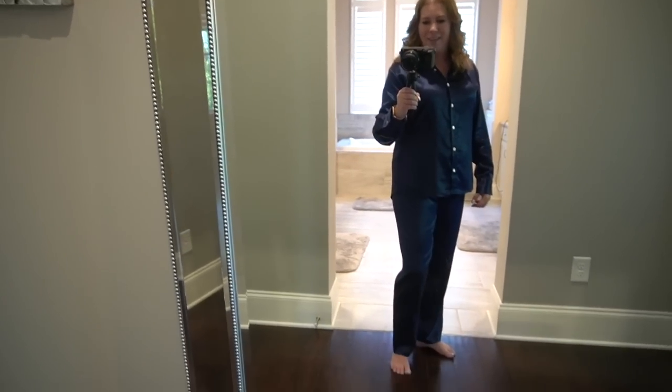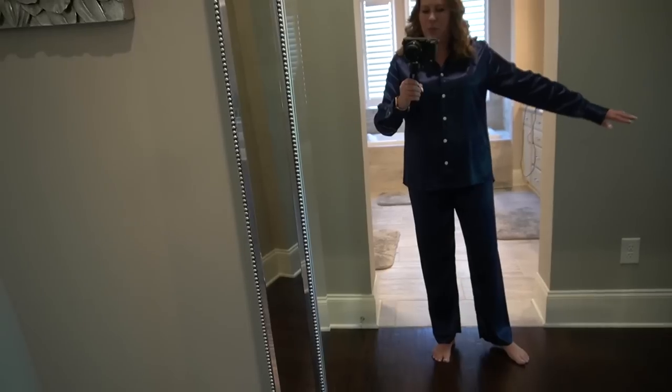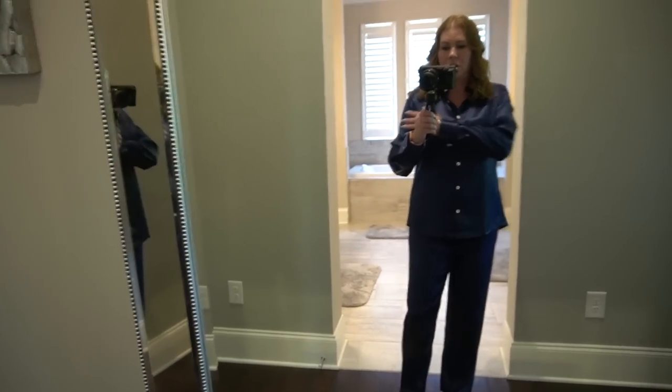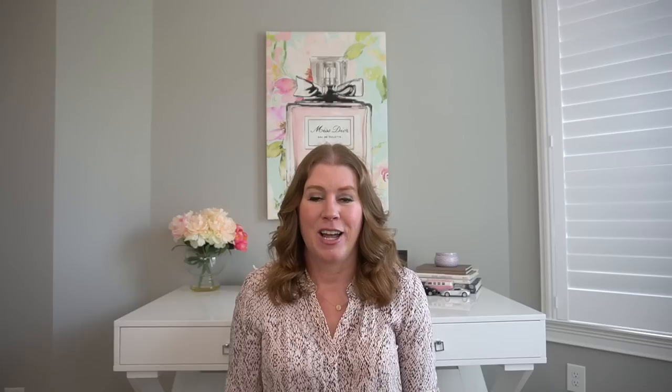I'm going to insert the pajamas on me. I went with the color midnight blue in a size medium, and I'm going to do a link down below with a discount code for you. These feel amazing — so luxurious. I like the back, how it goes down a little bit longer, and a very nice length on the pants. These are so, so soft. I cannot wait to sleep in these. Check out that link down below — I know we've all spent more money than this on non-silk pajamas.